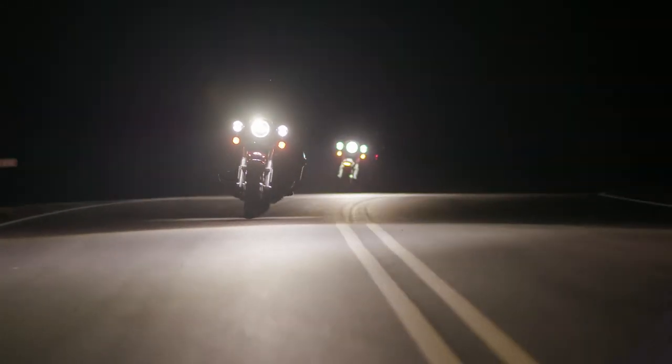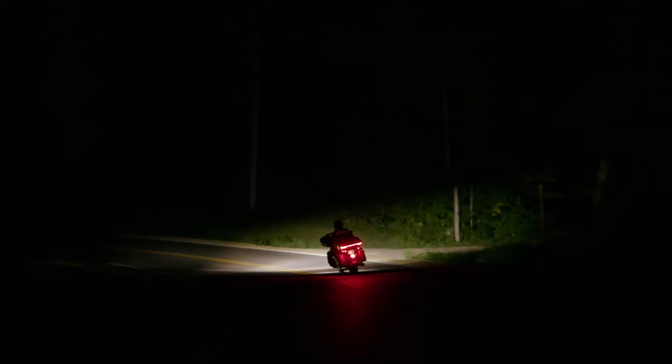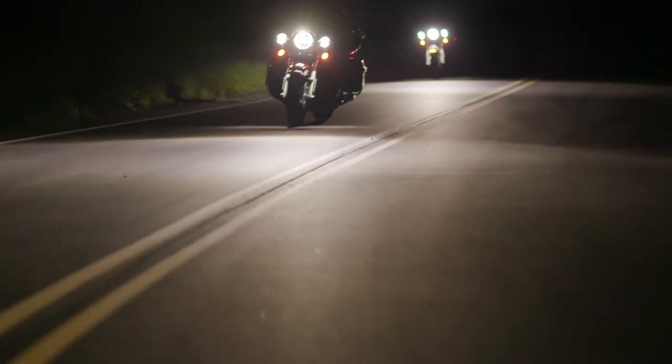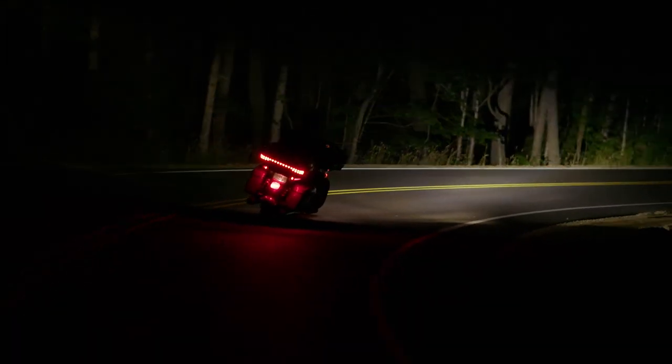Daymakers deliver the highest quality optics, resulting in a clean white pool of light free from dark spots and streaks. Only HD Genuine Daymakers are designed specifically for your motorcycle to deliver the quality, style, and performance you expect.